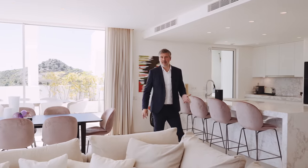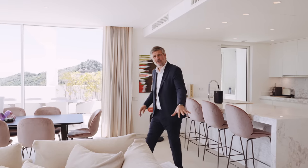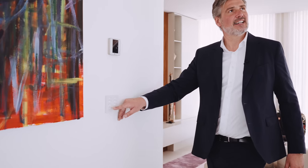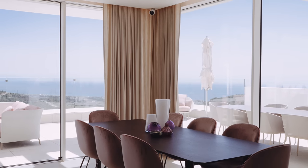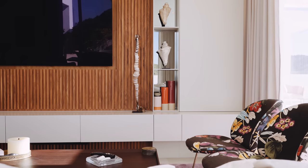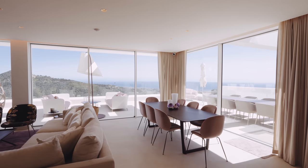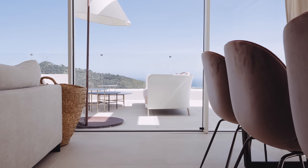The entire apartment is fully automated with a smart home domotic system, allowing you to open the curtains, set your alarm, control the underfloor heating, climate control, and even the lights — all from your smartphone, giving you full control at your fingertips. I personally love the touches of paneled wood on the walls providing warmth and color to the space, and also the large format ceramic floor tiles, 90 by 90 centimeters — it's absolutely stunning how they seamlessly blend the indoors and the outdoors.